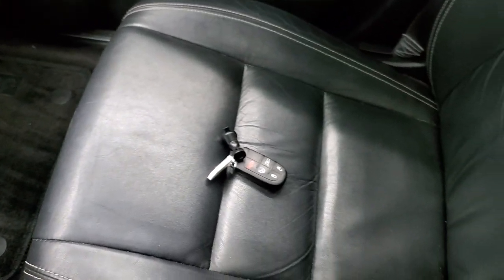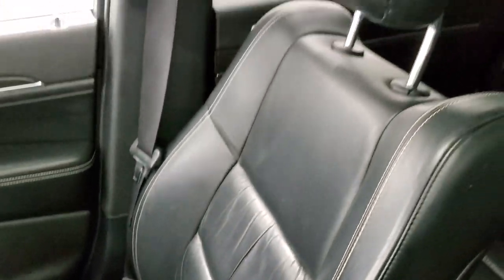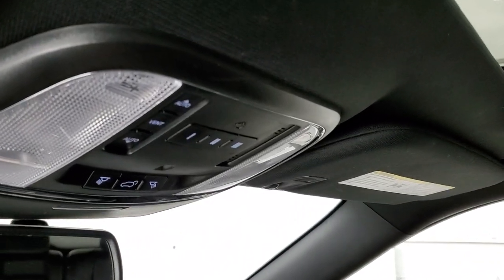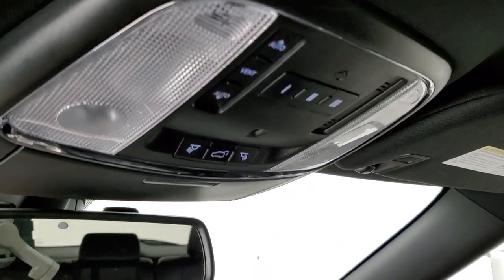The passenger side floor mat and seat are in excellent condition — no rips or tears. You saw the key fob there — it has keyless entry with remote start on it. The power sunroof is a nice option up here. You also get homelink buttons for your garage door security systems and lighting systems, map lights, and your power rear gate button.